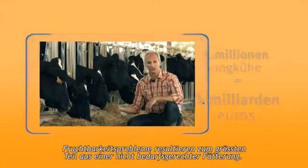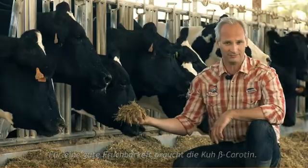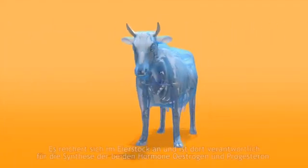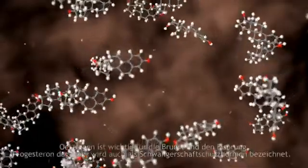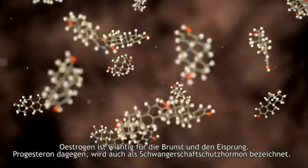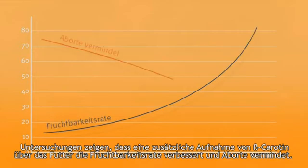Fertility problems are largely due to nutrition. To maximize fertility, a cow needs, for example, beta-carotene. Beta-carotene is a fertility vitamin in dairy cows. In the animal, it is accumulated in the ovaries, where it participates in the synthesis of hormones. Estrogen and progesterone are important hormones required for ovulation and for safeguarding the embryo. Tests show that an extra intake of beta-carotene increases conception rate and lowers the rate of abortions.